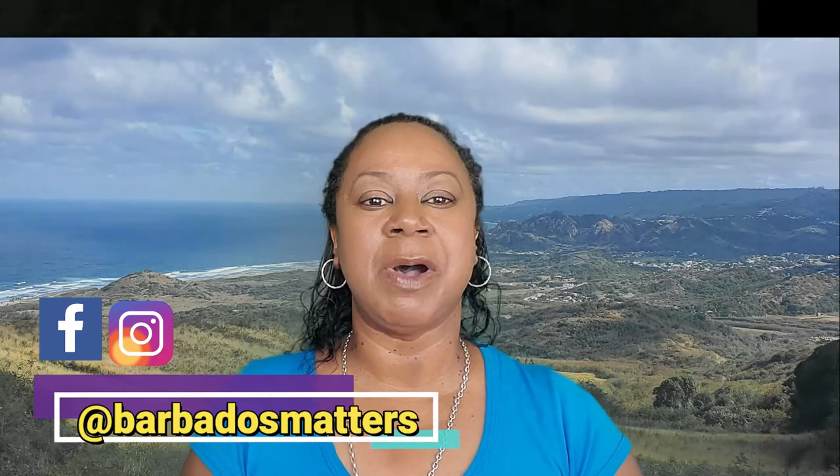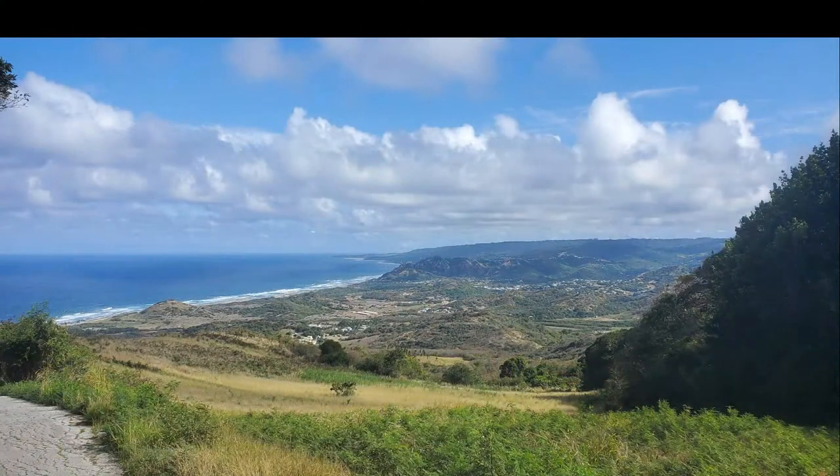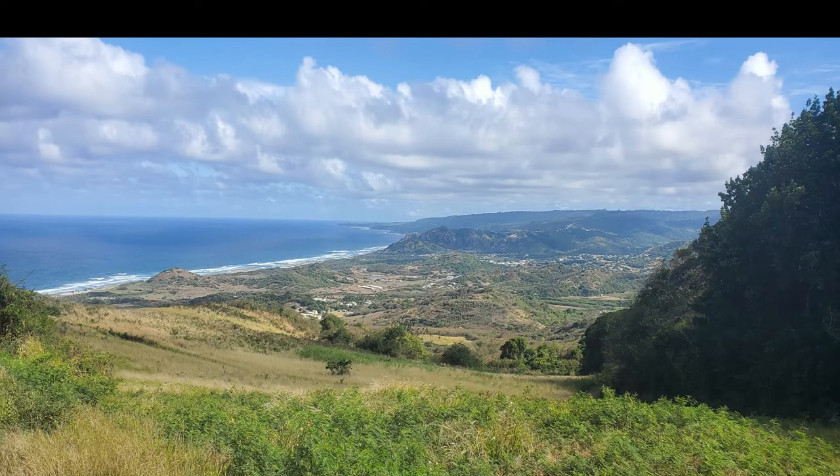This is Dianita and welcome back to Barbados Matters, where we check out the sites and discuss the issues. For those of you who've watched any of my previous videos, you know that I like to show you a place in Barbados first, because of my love of this beautiful island, and then go on to discuss various topics. But I thought it would be good to just do a snapshot video where you can check out the sites.